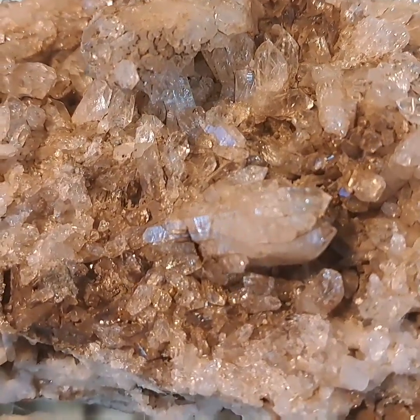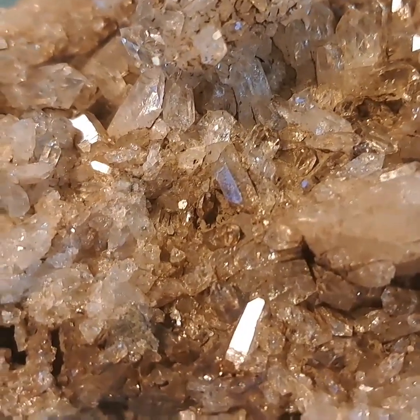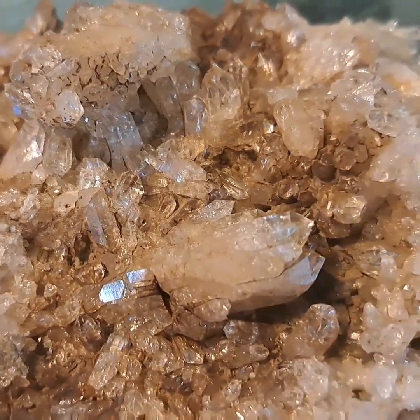You can see the formations I was talking about — they lay on top of each other, they come out in every direction. It's just craziness.